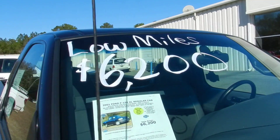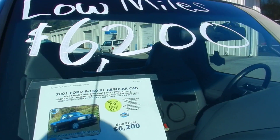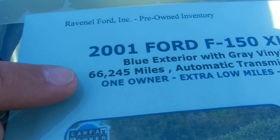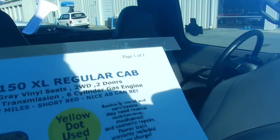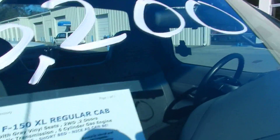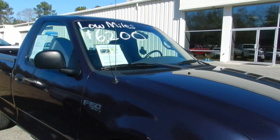The price is $6,200. There's something really nice about this truck — it's got really low mileage: 66,245 miles, six-cylinder engine. Very low mileage. This is hard to find.